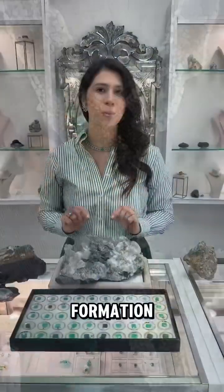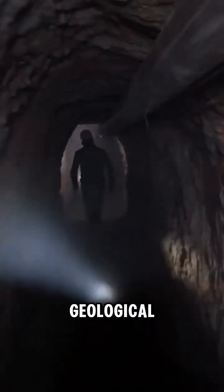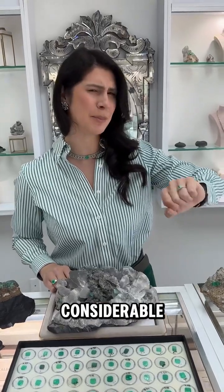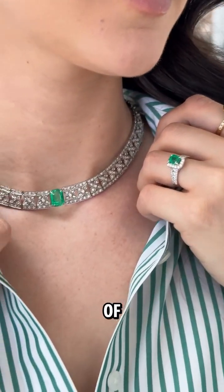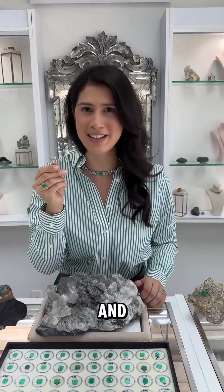What does it take to form a natural emerald? The formation of natural emeralds is a fascinating process. They require specific geological conditions and a considerable amount of time. Emeralds are the variety of the mineral beryl, colored green by trace amounts of chromium and sometimes vanadium.